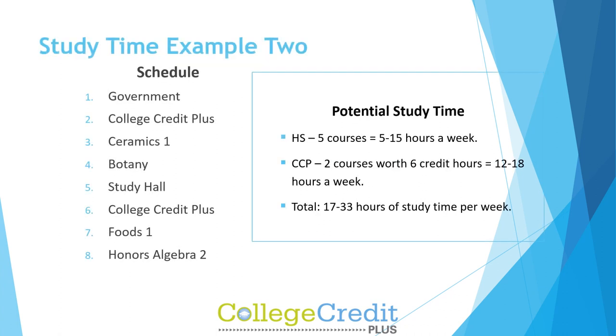Study time example two: High school with five courses requires five to fifteen hours a week. CCP with two courses worth six credit hours adds twelve to eighteen hours a week, totaling seventeen to thirty-three hours of study time per week.